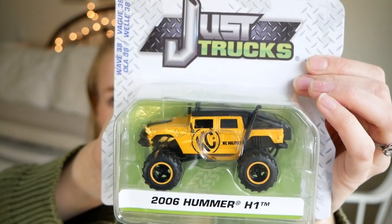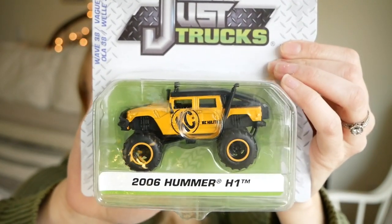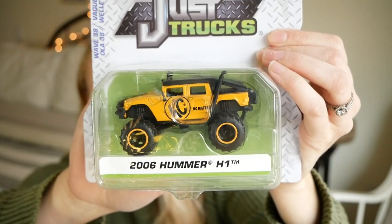Abram had seen a yellow Hummer at the thrift store but it wasn't in very good shape, so I mentioned to my mother-in-law to be on the lookout. She found one for just a few dollars at Walmart. So he will actually be getting two vehicles, and they both happen to be yellow, which is kind of funny.